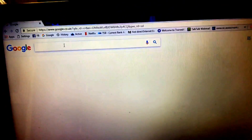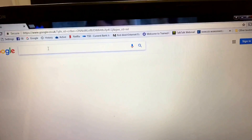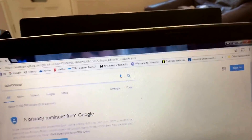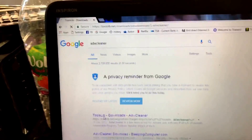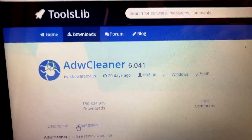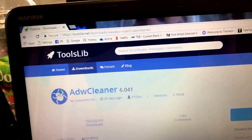Excuse the shaking — it's the Christmas drink coming out of me. So straight to Google, nice little tool: ADW Cleaner. First link, tools. ADW — as in alpha, delta, whiskey — cleaner. Get on to the website here.